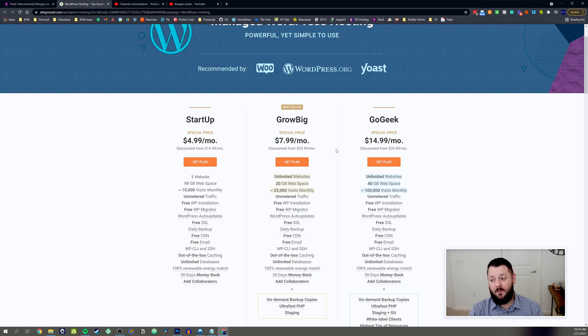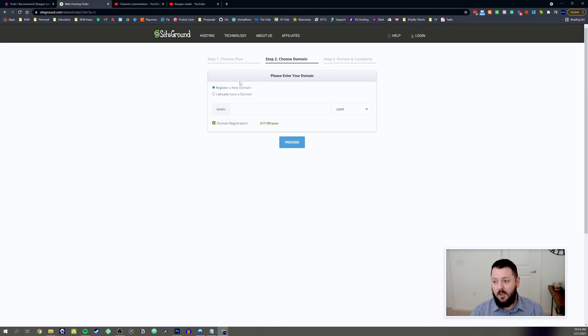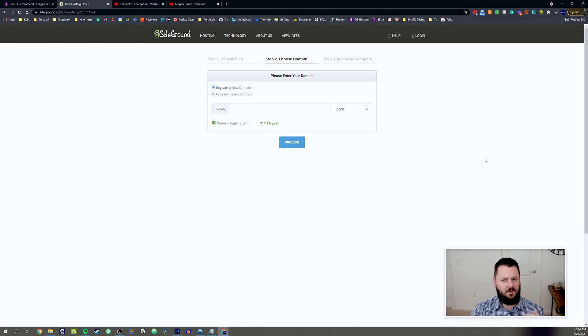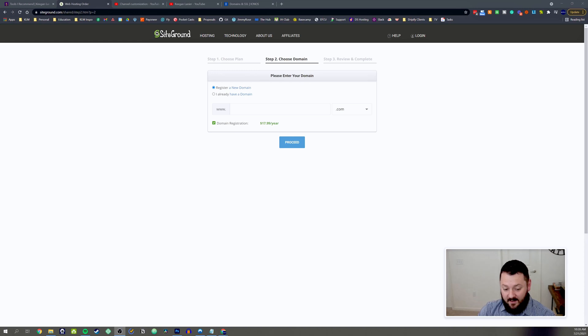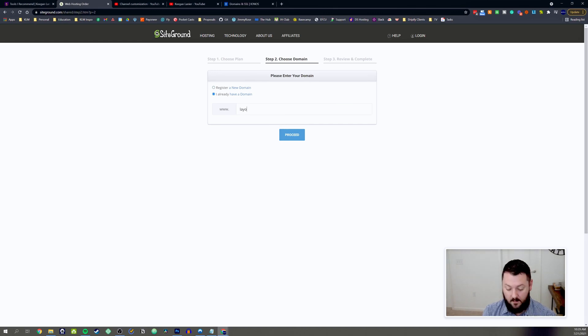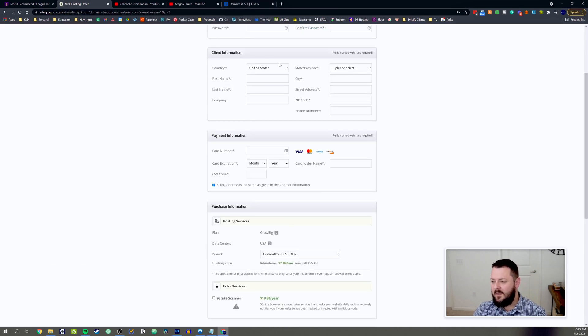Go with the Grow Big plan — SiteGround has good customer service and the platform is solid. So let's go ahead and click 'Get the Plan.' From here you have a couple of different options: you can either register a new domain or use a domain you already have. If you already have your domain, you simply type it in and hit proceed. I actually do have a domain I'm going to use here, and we're going to set up a new site on SiteGround using a subdomain: layouts.keeganlanier.com.